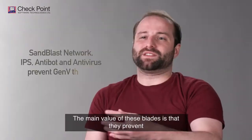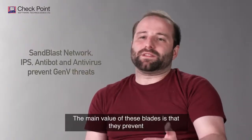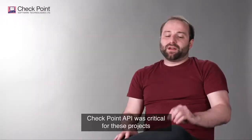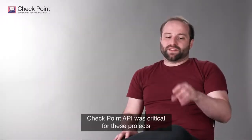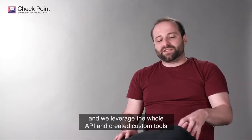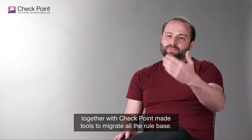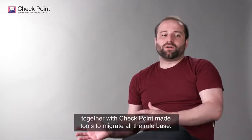The main value of these blades is that they prevent even Gen 5 attacks. Checkpoint API was critical for this project, and we leveraged the whole API and created custom tools, together with Checkpoint's main tools, to migrate all the rule base.